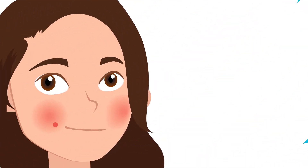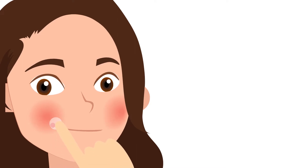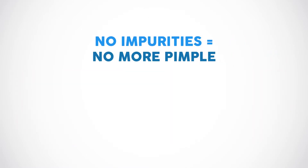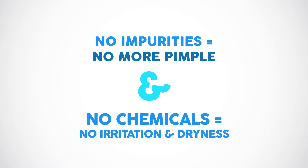Once the patch is placed on the pimple, it simply acts as a sponge and absorbs all the pimple-causing impurities. It can be left on for up to 8 to 12 hours, or when the patch changes color from clear to white. No impurities, no more pimple. No chemicals, no irritation.